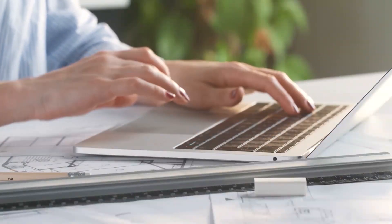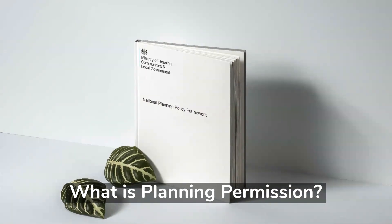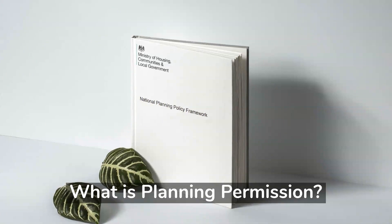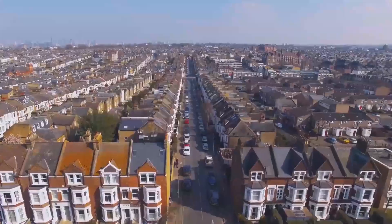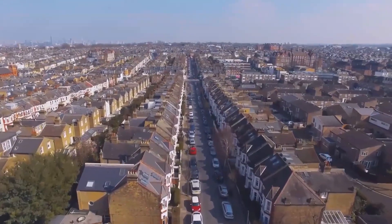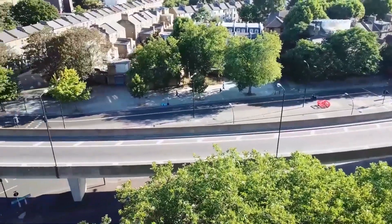We'll start with planning permission, which is the more complicated one. Planning permission is about making sure that the right kind of buildings are built in the right places. Planning permission will deal with the appearance of your building and what you're intending to use it for. It will take into account whether what you're proposing deprives your neighbours of light or privacy. It also takes into account traffic and public transport access.